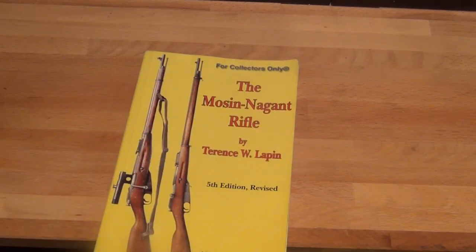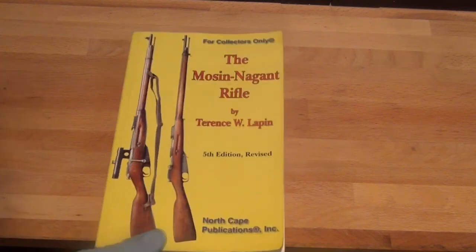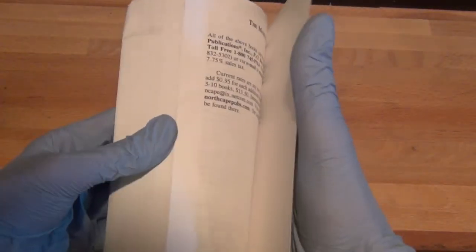This is the book to have for Mosin-Nagants — all different branches. Right now I only have a 91/30, but I'm looking to expand. I had this book for a while, and I read it from front to back completely. It has a lot of good things that are really a pain to find online.